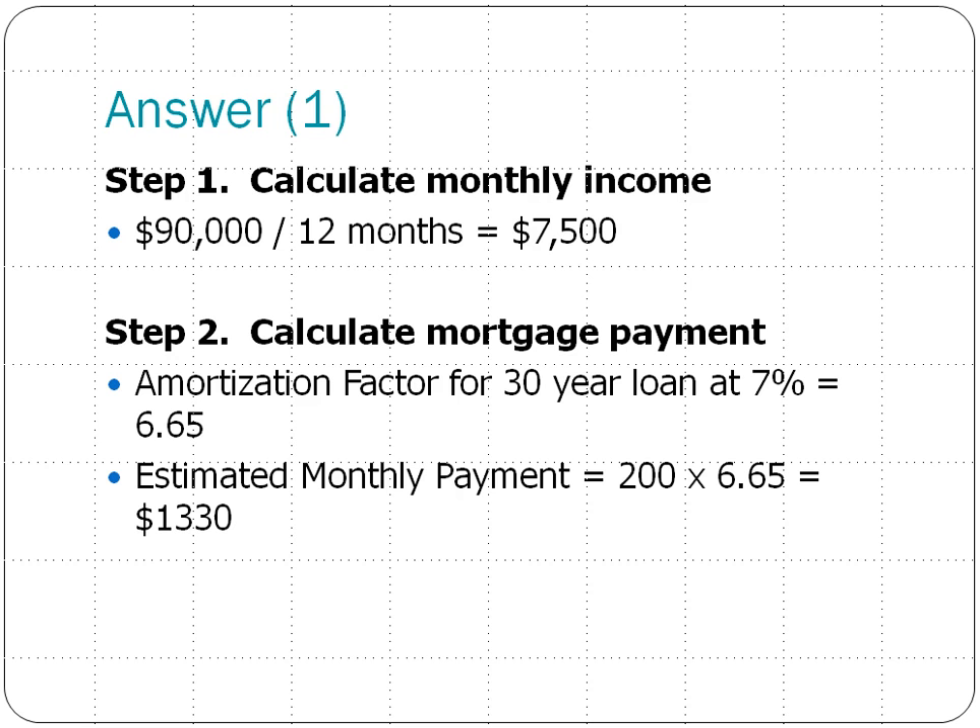Okay, so by now you probably have your own calculations. The first step is to calculate the Abrams' monthly income. Since their annual income is $90,000, divided by 12 months, their monthly income is $7,500.